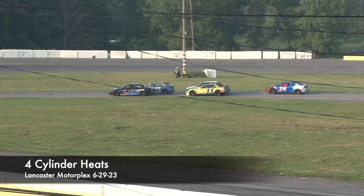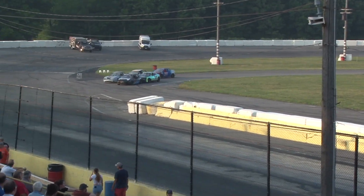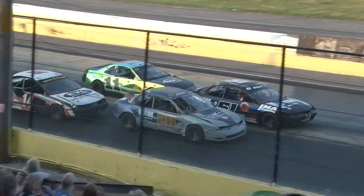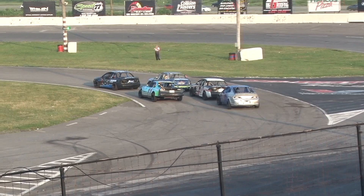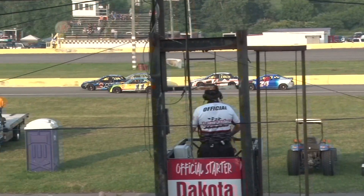We'll leave the field in the command of Mason Offhouse and Wyatt Hannon. They work off turn number four. Dakota Miller will wave the greens and we're under way on a first. They lead in Lancaster. And it's going to be Mason Offhouse leading down the back straightaway.